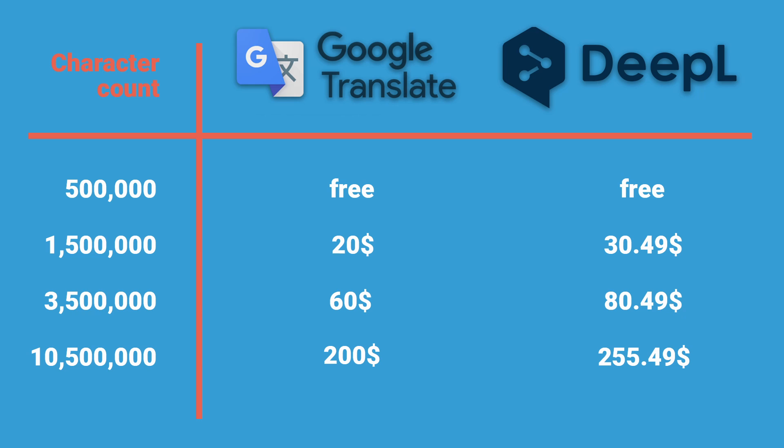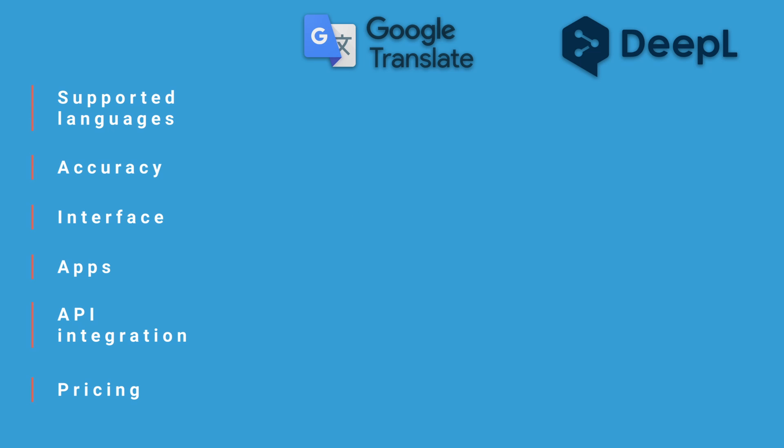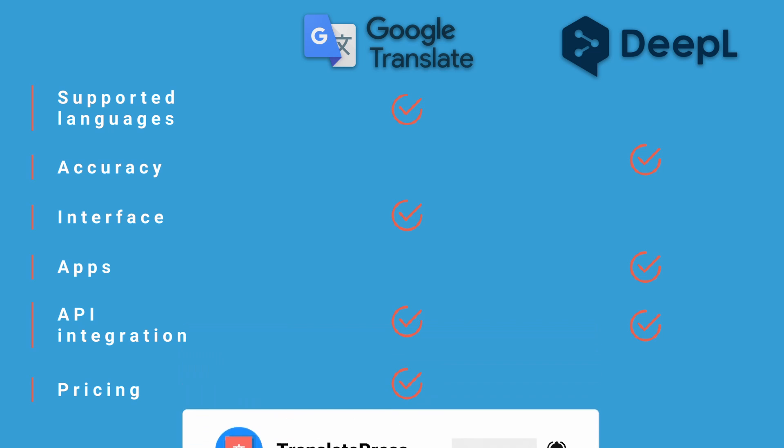Google ends up being the cheaper option. In conclusion, the right tool for the job is more related to your needs. For the languages that it supports, DeepL is regarded to be a bit more accurate than Google Translate. However, DeepL has a limited language selection compared to Google and also costs more money. So if you need a language that DeepL doesn't support or you're on a budget, Google Translate might be a better option. Regardless of your choice, you can easily use the APIs they provide with TranslatePress to effortlessly translate your website. For more videos like this one, don't forget to subscribe to our channel and leave a like if you found this video useful.